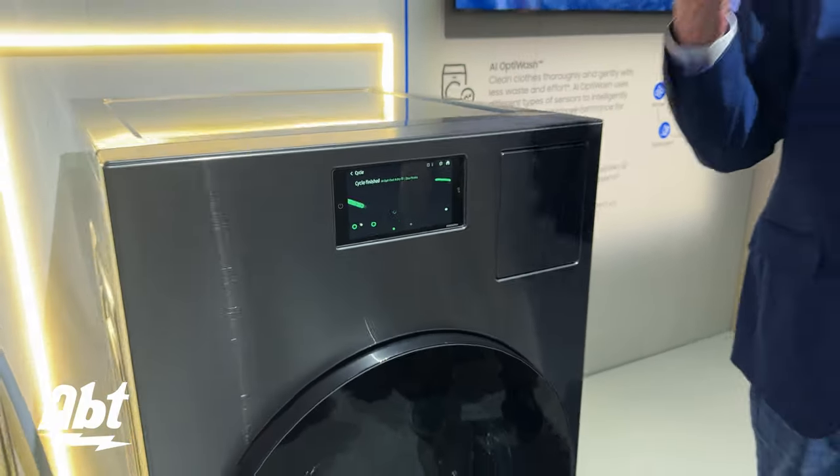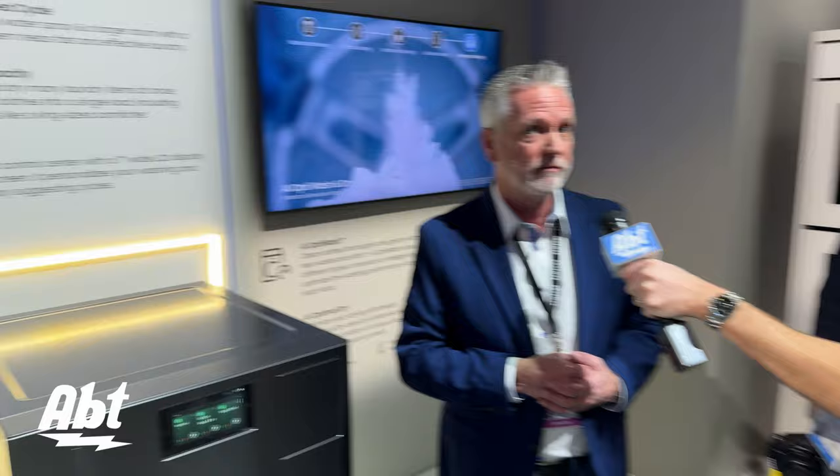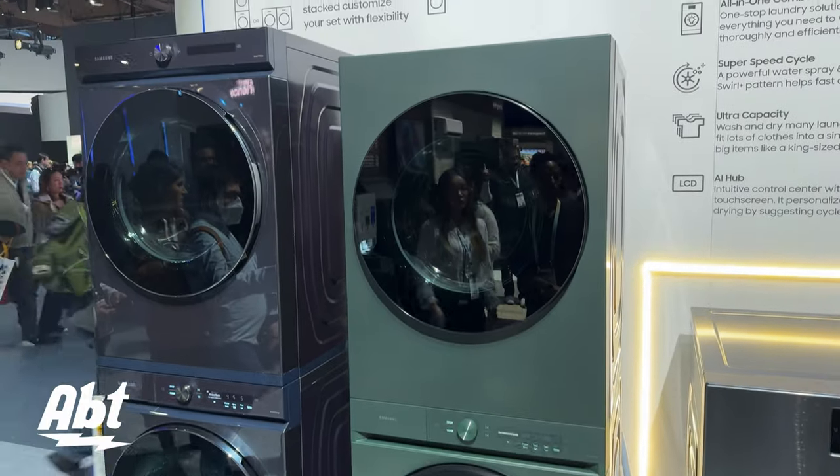What we love with AI that we've introduced into this is something we've brought over from the bespoke laundry of about two years ago called AI OptiWash. Look, all of us are guessing how much detergent to use or how dirty a load of laundry is, and that's the beauty of this product — we make it simple.